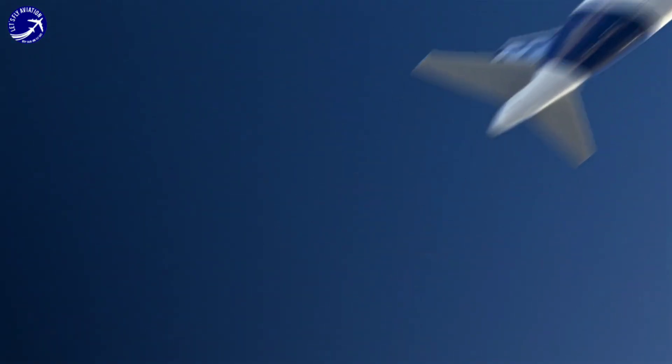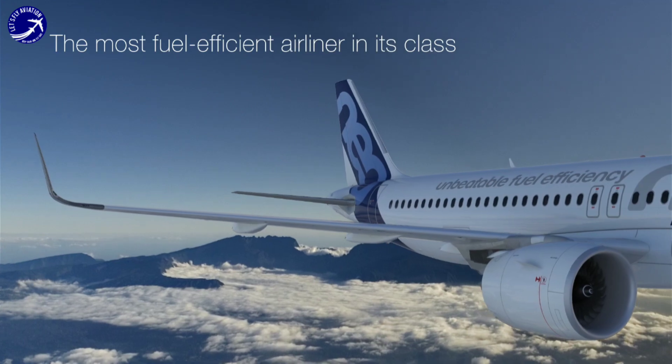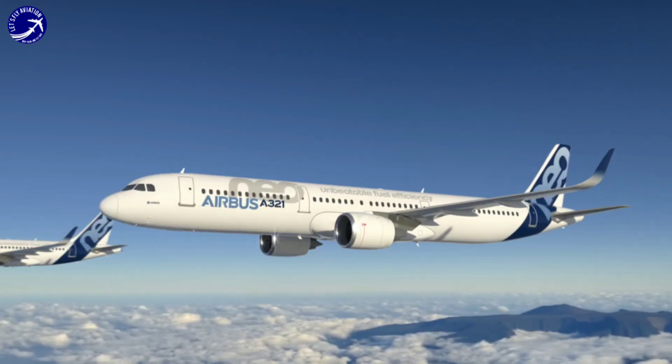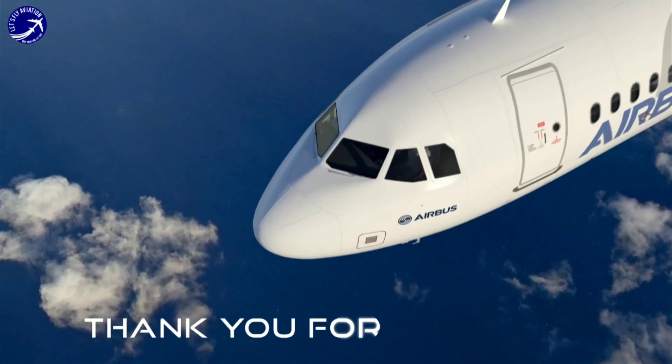In conclusion, the Airbus A320neo stands out as a modern and efficient aircraft that combines advanced technology, passenger comfort, and operational excellence to deliver a superior flying experience for both airlines and passengers.